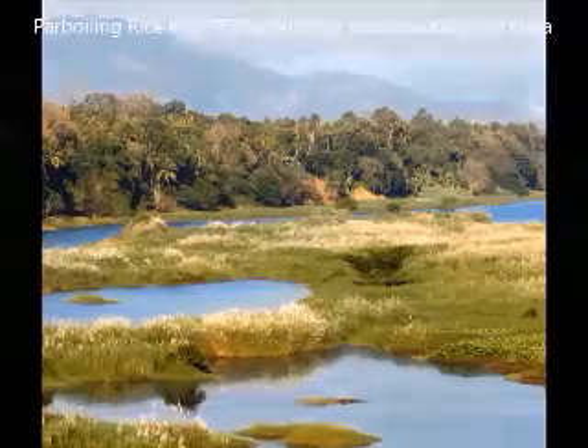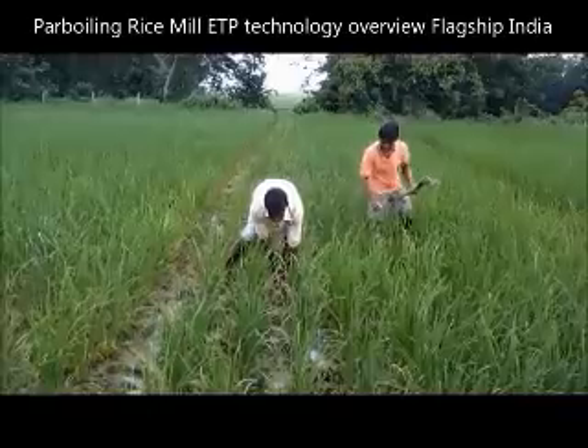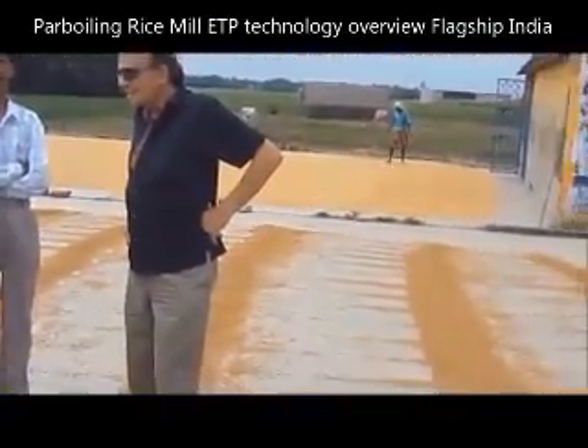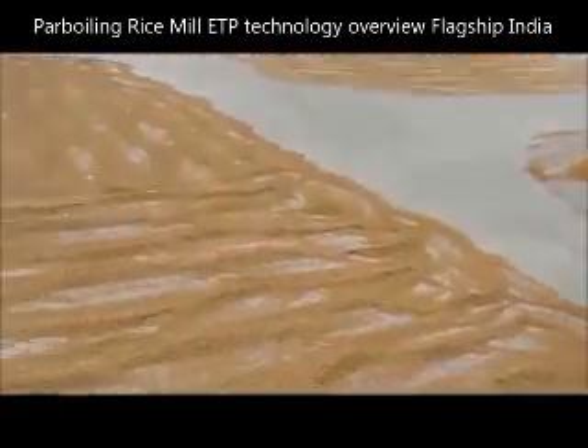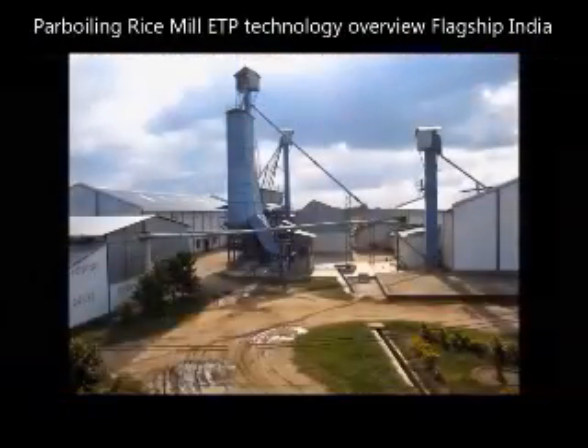Mother Nature has provided us with many food sources, among which rice is the most commonly grown food grain in the world. After harvesting the rice paddy, it is generally brought to a collection center from where it is taken forward for processing. Among the processing techniques, parboiling is one of the main adoptive processes.